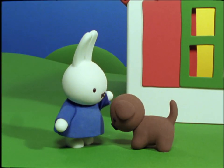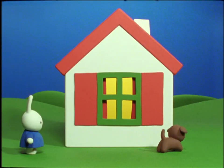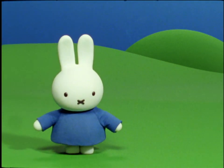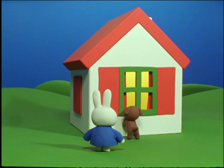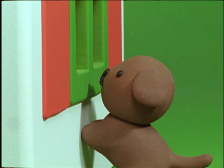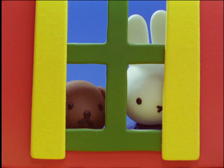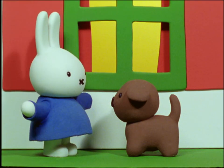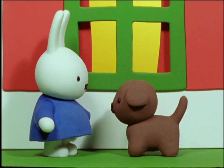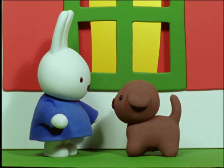What else can you do? Suddenly, Snuffy pricked up her ears and started running around the house. What's the matter? asked Miffy. Is there something wrong? Snuffy stopped at the kitchen window and started to bark. Miffy ran up to the window and looked in to see what was the matter. Snuffy saw that she had forgotten to turn off the water at the kitchen sink and it was still running. What a clever dog you are, Snuffy! said Miffy. When I went to the kitchen to get water for you to drink, I forgot to turn off the tap.